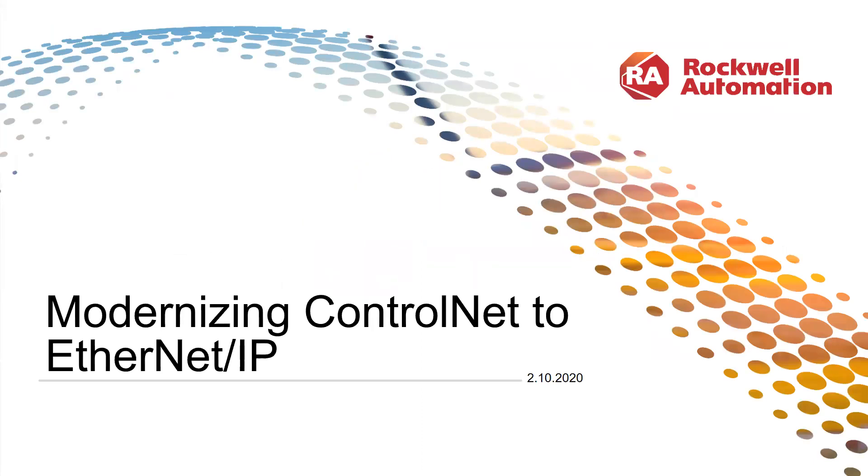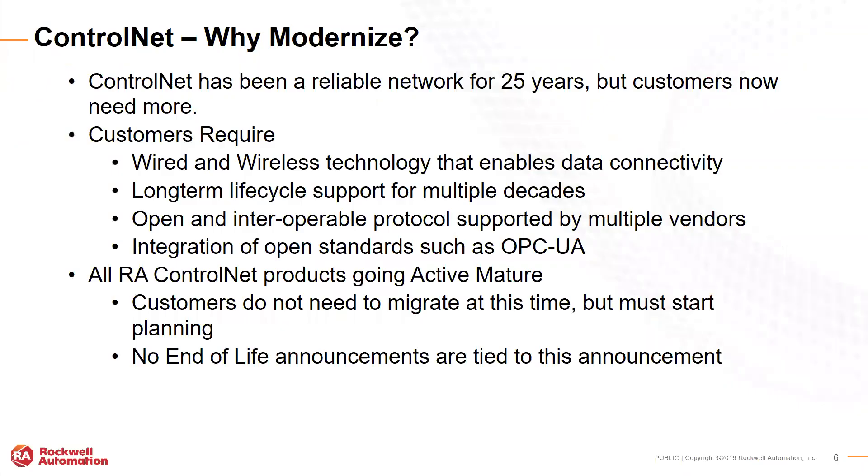Modernizing ControlNet to Ethernet IP. Ethernet IP and ControlNet share the Common Industrial Protocol, which makes it rather seamless to migrate from ControlNet to Ethernet.